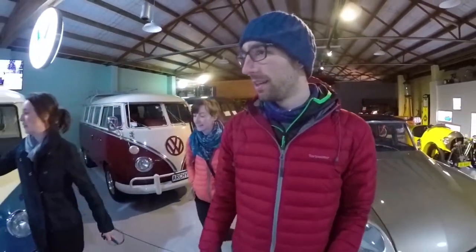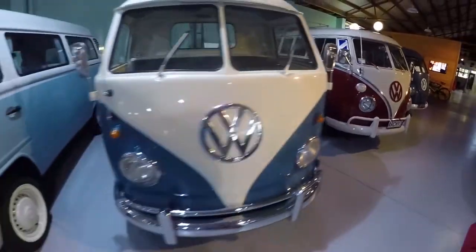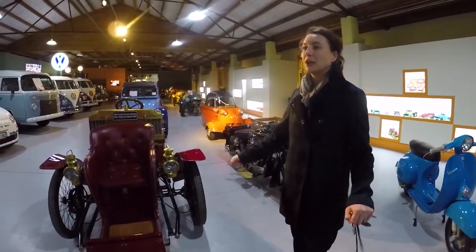We're moving on to our favourite part of the museum, which is the Combi Collection. These are all the cars we wish we were travelling around New Zealand in — and some of the cars here you can actually hop into.